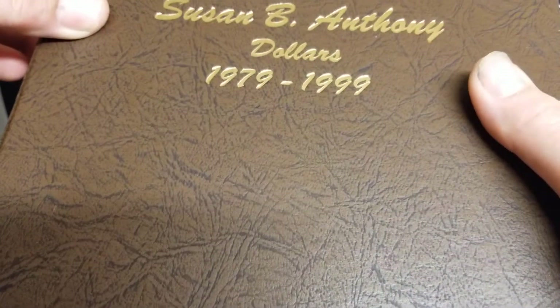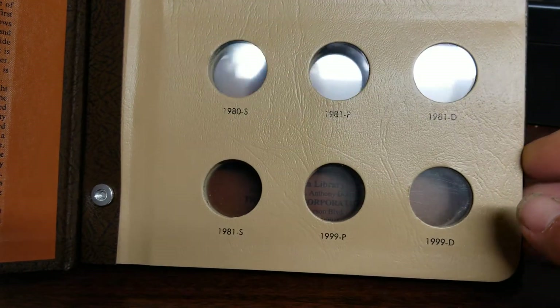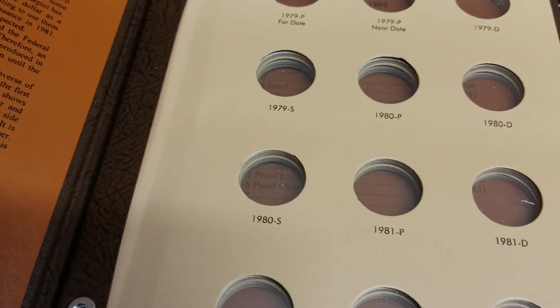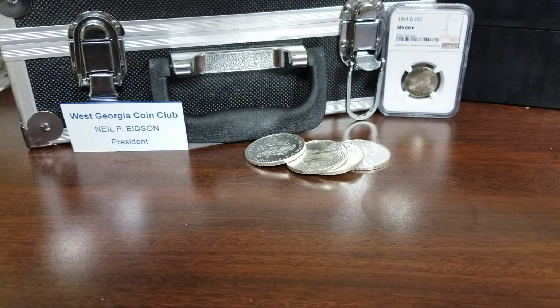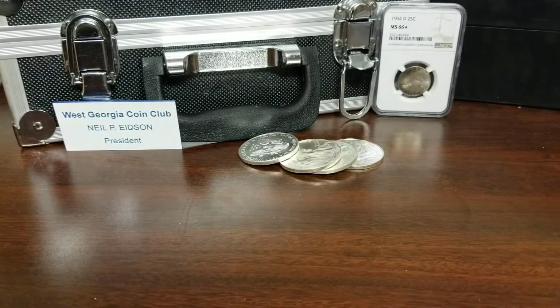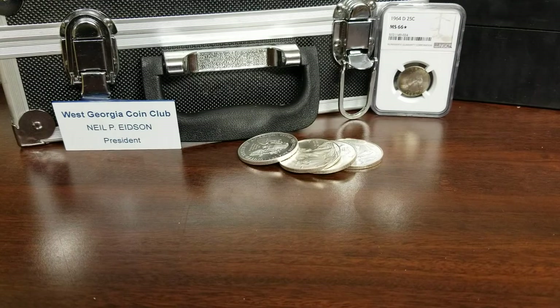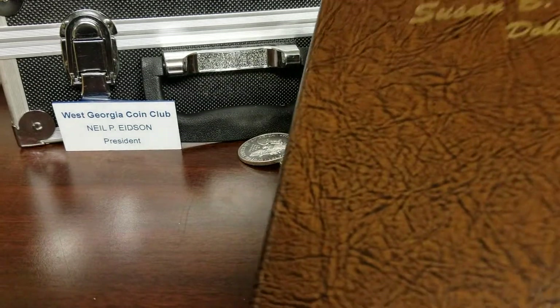I bought it at the last coin show. It says it has all of them, but looking in this book it doesn't have the proof coins — it only has certain years. I didn't realize that because it was wrapped in cellophane and you couldn't open it up to see. I'm pretty sure you can buy the different pages separately.